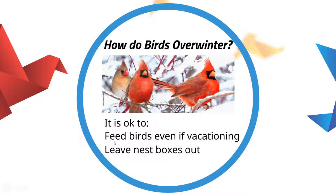And then nest boxes during the wintertime — I've seen people say you need to take nest boxes in during the winter. You don't. Leave those out. Those are important shelter for birds, as we're going to talk about. So keep feeding birds and leave those nest boxes out during the winter. Both are helpful for birds. Now we're going to talk about some strategies that birds use outside of those myths.